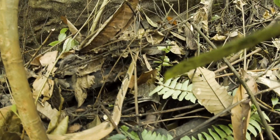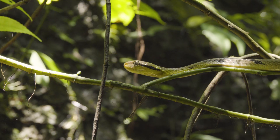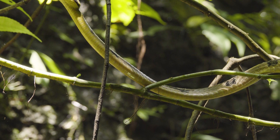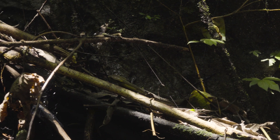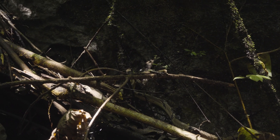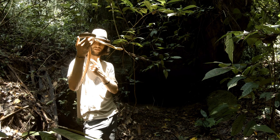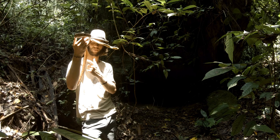This is also a lifer for me, and that's what's so great about visiting new places. You often see these guys in photos or documentaries, but you come to a new place and 90% of the species you find are lifers or endemics. Really awesome to be able to see this snake in person.